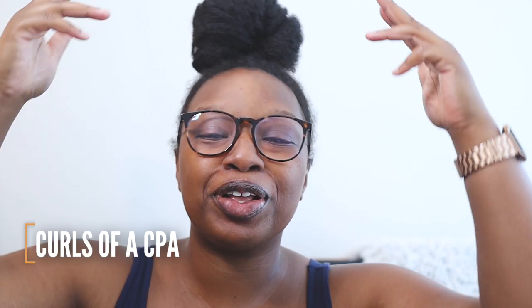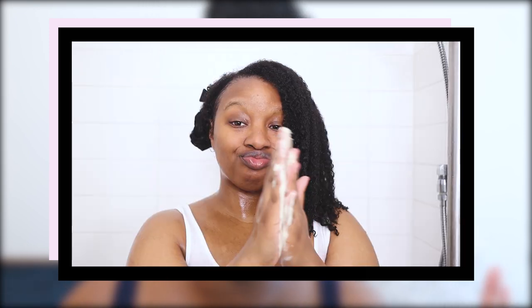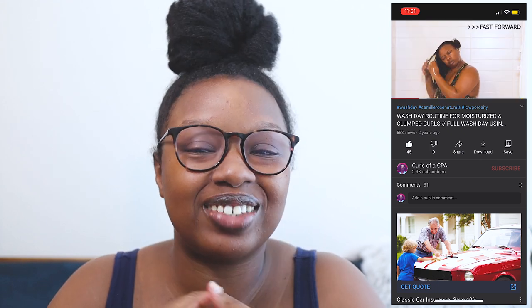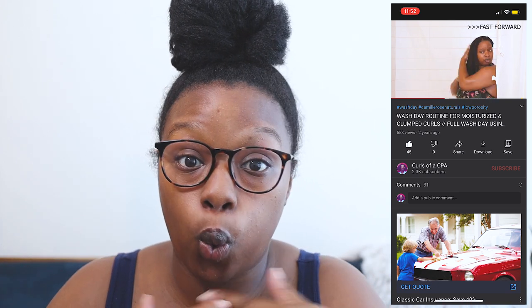What's up beautiful people, my name is Sable and welcome to my channel Curls of a CPA, where I take you on my perfectly imperfect journey. Today is wash day and I'm going to be showing you guys my winter routine using my old favorites from Camille Rose Naturals. I used these products in my very first wash day video in 2018 — the formulas have changed since then, so we're gonna find out if these are still my favorites and if they're worth your coin.